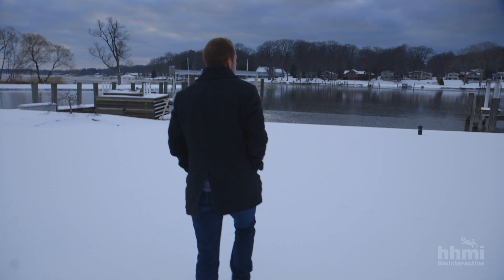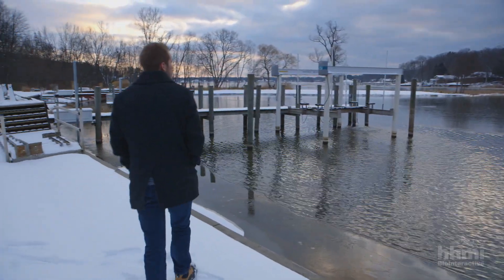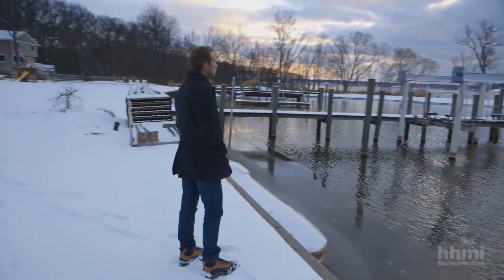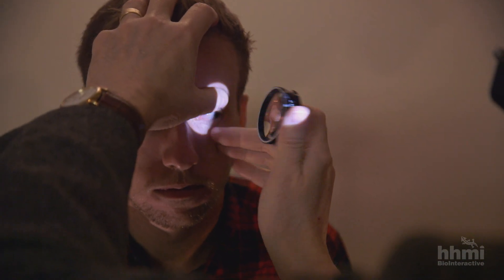Just before his sophomore year of college, Sam Walker decided to update his contact lens prescription. Sam's vision has never been great, and he was having trouble seeing in low light. That routine visit to his eye doctor revealed a problem.